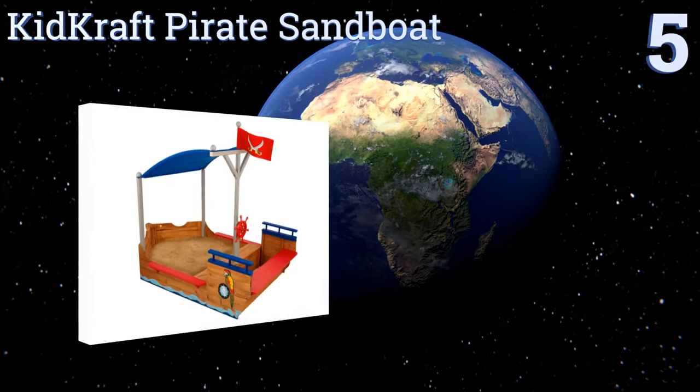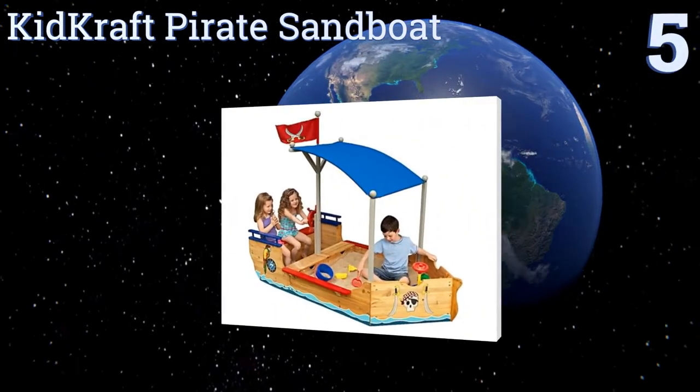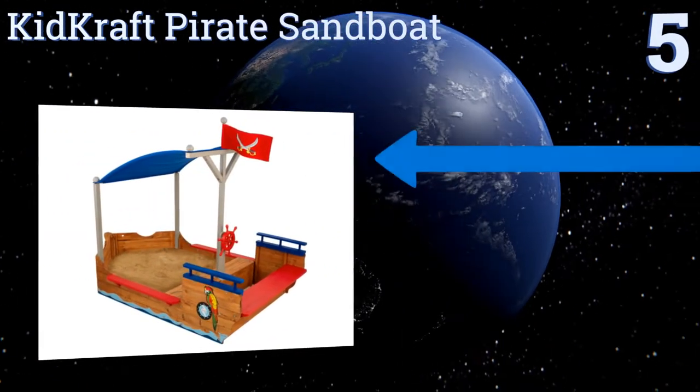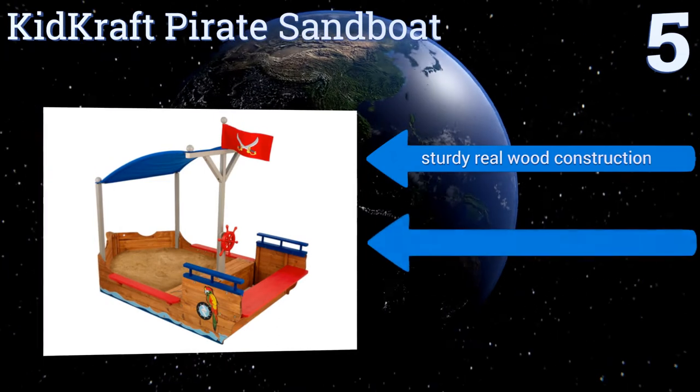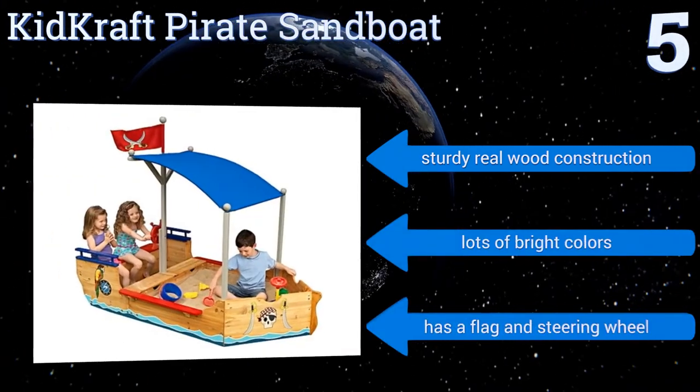Halfway up our list at number five, the KidKraft Pirate Sand Boat will provide your little adventurer with hours of marauding fun. They can pretend to take their friends along on a sailing trip across the high seas and plunder all the loot they can find along the way. It's a sturdy real wood construction with lots of bright colors, a flag, and a steering wheel.